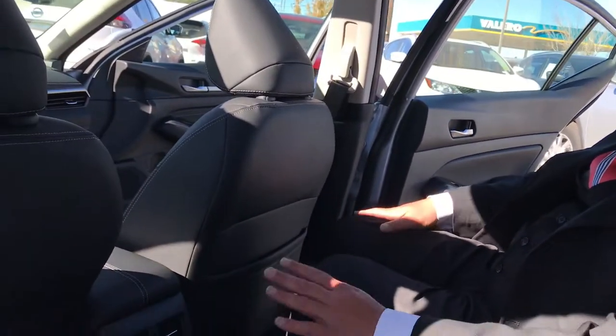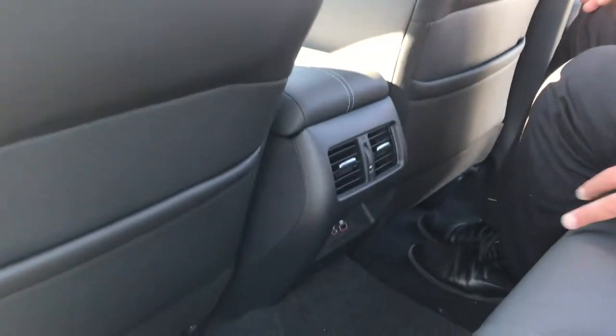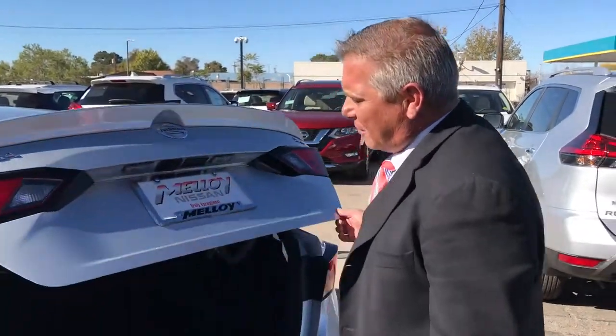We have vents, USB ports, charging docks, armrests with cup holders — and look at the room, folks. This SL model and all trim levels here in the new 2019 Altima. Look at the trunk space — 60-40 split. The seats go forward if you need additional room.